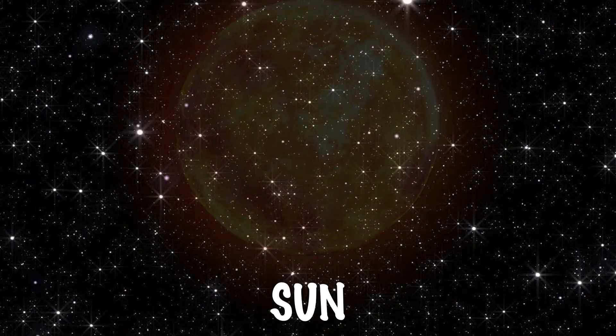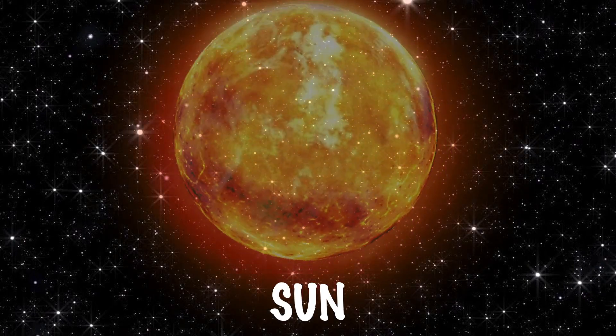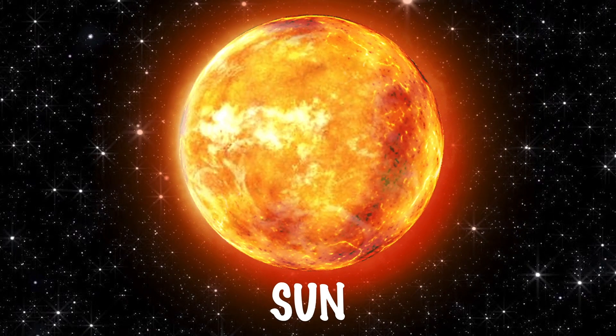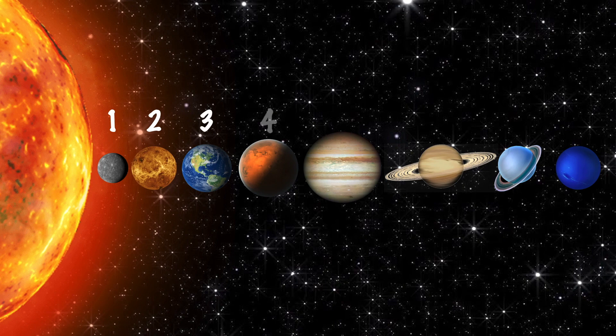Did you know that only 15% of stars host planetary systems and the Sun is one of them? Today, we're going to be learning about the eight planets that revolve around the Sun.